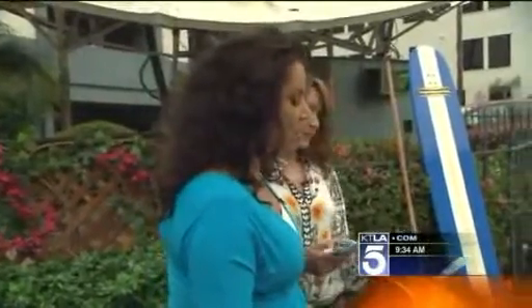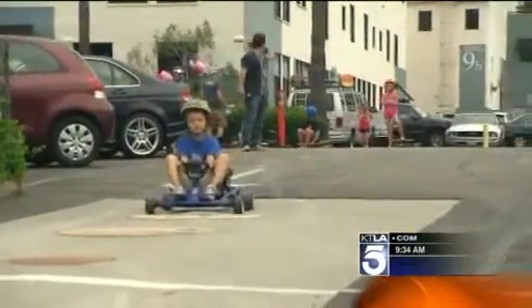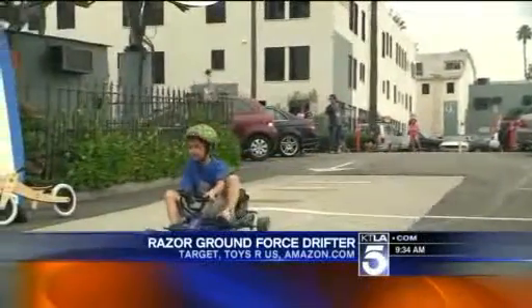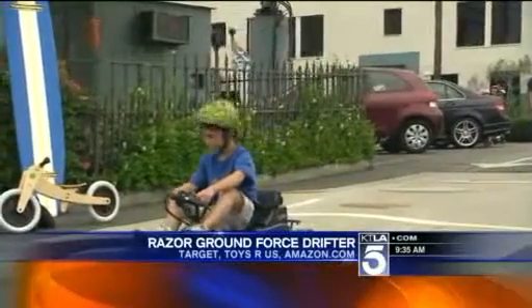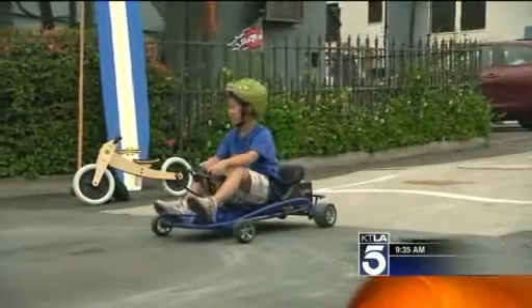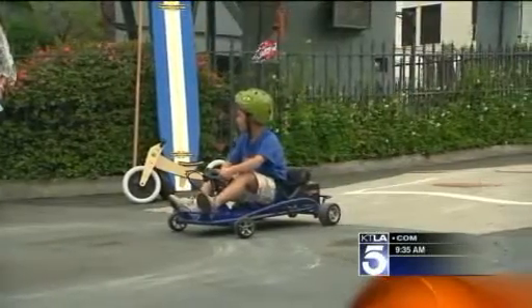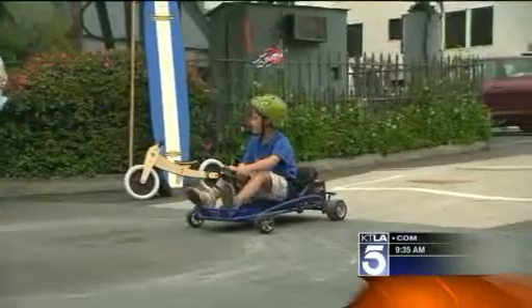How about something called the Razor Ground Force Drifter? This is kind of the souped-up version of your go-kart. It's electric-powered, so you can charge it overnight and ride all around the neighborhood. It's pretty quiet, and it goes about 12 miles per hour, so as a parent you don't have to be too nervous. It can do 360-degree turns. $299 from Razor — this thing has won multiple toy awards across the board.